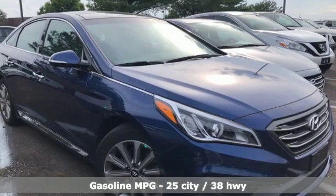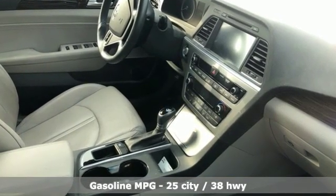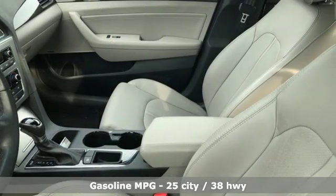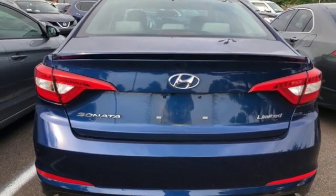And with features like these, every drive is a pleasure. Streaming audio, power heated mirrors, heated leather bucket seats, auto-dimming rear view mirror, doors and push button start proximity key, dual zone climate control.